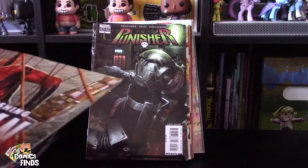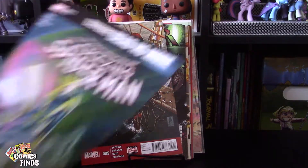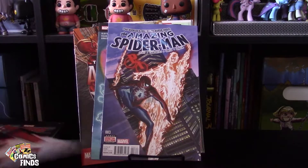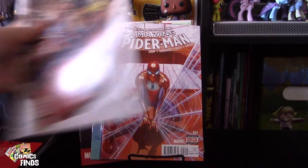The Astonishing Ant-Man Number Five, Amazing Spider-Man 17, then numbers three, two, and 1.1.